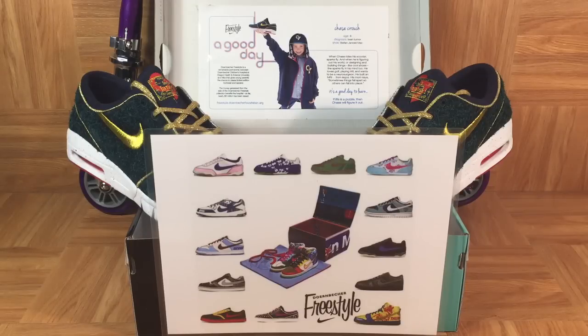We've already done 13 separate videos breaking down each and every one of the Doernbecher models that go into the What The Doernbecher Dunk High. Before we break out the What The Doernbechers with all the models surrounding them, I want to have a look at one last pair of shoes. When Nike announced the What The Doernbechers, they said the shoes were going to be a mishmash of all the different Doernbecher SBs that have ever come out, and that there were 13 models. But actually, three of those 13 models are not SBs — they're not skateboarding shoes.